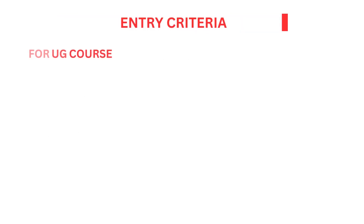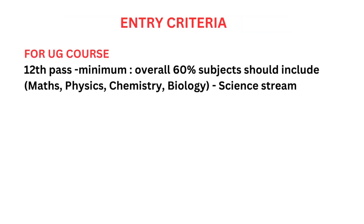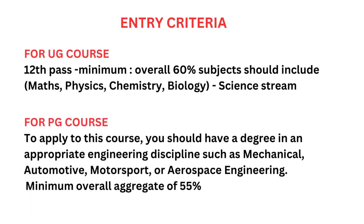One of the important factors is the entry criteria. If you apply for a Bachelor course, you need to have a minimum eligibility of 12th standard. That means it is for Plus 2 students, preferably in the Science stream, as you should have studied Maths, Physics, Chemistry or Biology. The minimum percentage requirement is 60% at Plus 2 level.